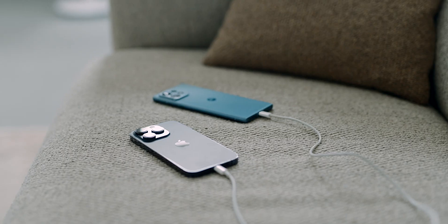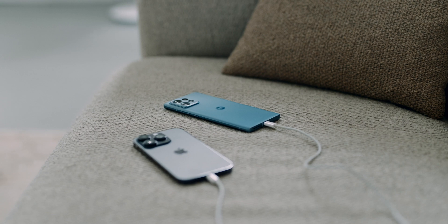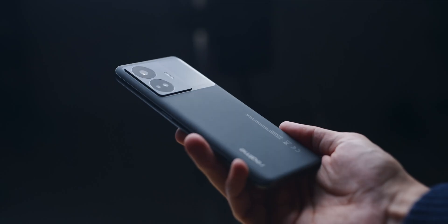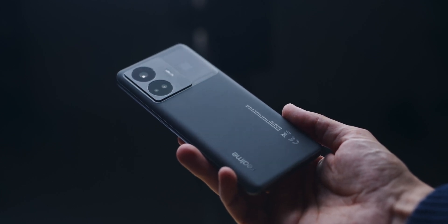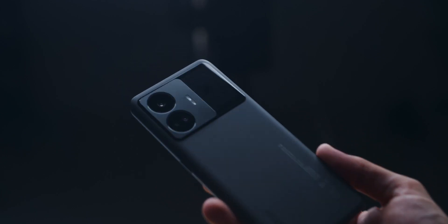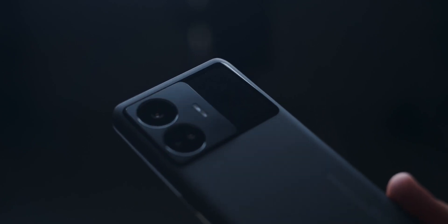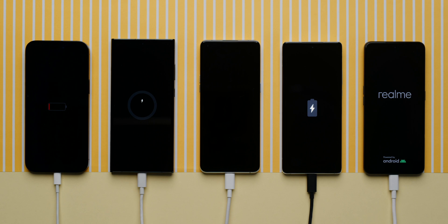But how is it possible that the Moto Edge 30 Ultra and the realme GT3 charge so fast and yet don't overheat that much? As always, it's not one innovation — it's a bunch of innovations combined. The bigger a smartphone, the bigger the cooling system can be and the better it can dissipate heat. The realme GT3 has the largest cooling system of all smartphones, with 13 sensors and 60 other security levels that control the temperature.